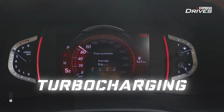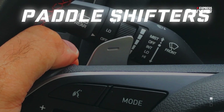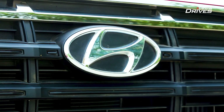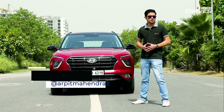Turbo charging, dual clutch transmission, paddle shifters, driving modes — well these are words you would usually associate with performance cars and not a practical compact SUV.